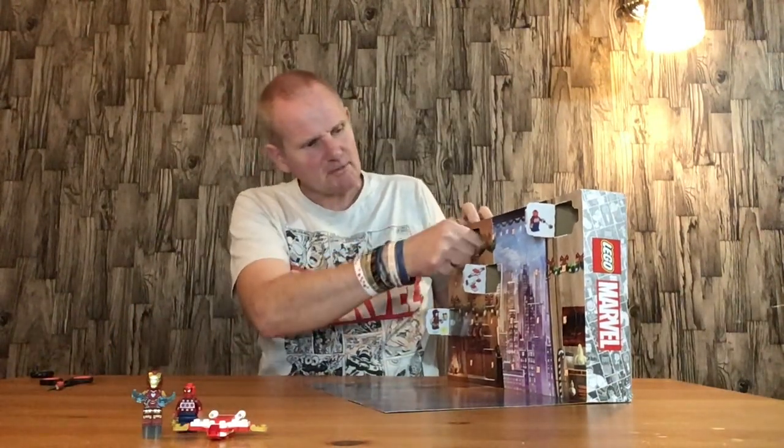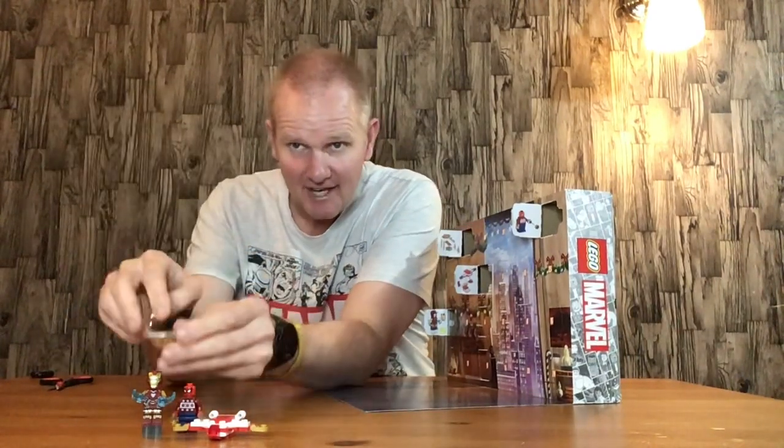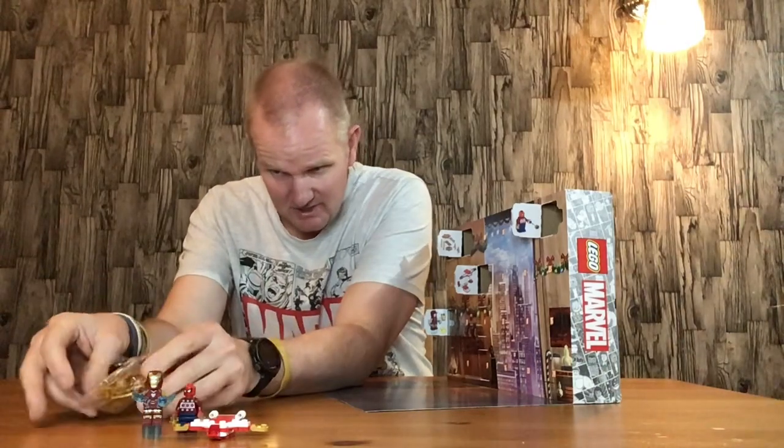Door number 4 — the Spider-Man accessories. All in the bag — keeping them in the bag for the time being until they're needed elsewhere, otherwise they'll get lost in the box.